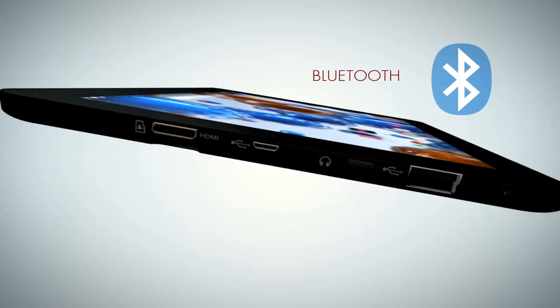Make the smart choice. Take the RCA 10 Viking Pro home today for an affordable price.